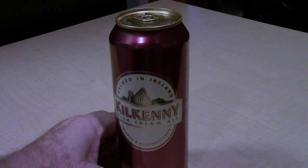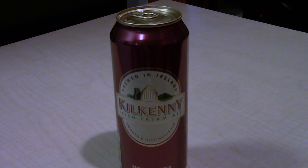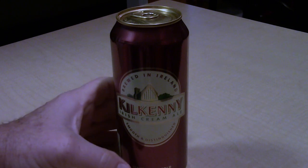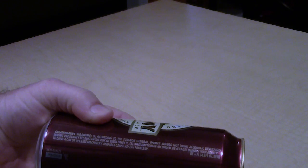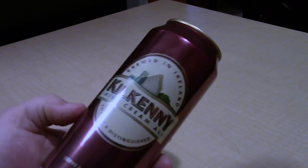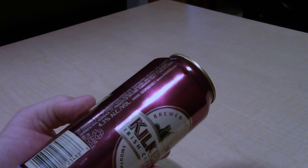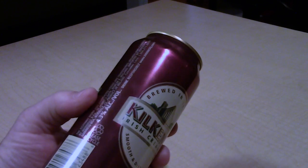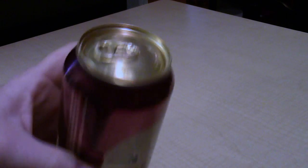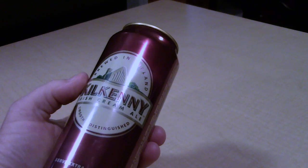There is something inside that beer can and I have no idea what it is. So I looked on the can to see if there was any indication of what might be rolling around inside. Keep in mind, my other beer of the same kind had nothing in the can making a noise like that. There is no indication anywhere on this can of Kilkenny Irish Cream Ale that there should be something inside.